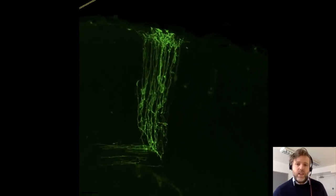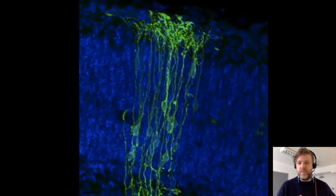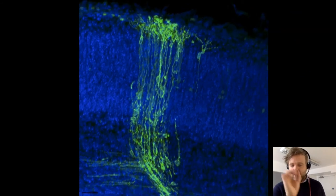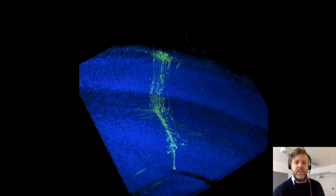This is what modern technology looks like, but you can still see the similarities with Ramón y Cajal — labeling very few cells to see their structure and behavior.